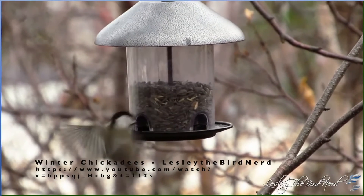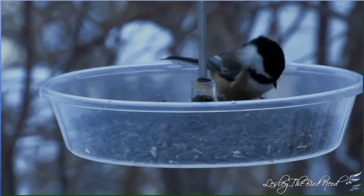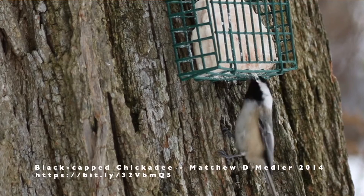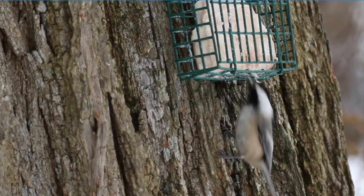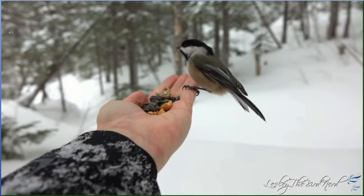Even though chickadees are winter survival superstars, finding enough food and staying warm in the winter is not easy. One way we can help chickadees and other birds survive is by putting food out for them. Chickadees are frequent visitors to backyard bird feeders and especially love black oil sunflower seeds and suet blocks. They are naturally very curious and friendly — with a little patience, you might even get one to eat right out of your hand.